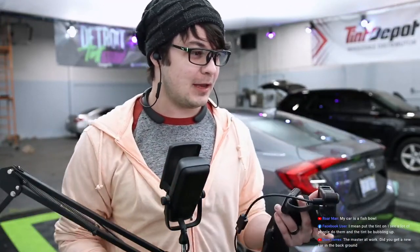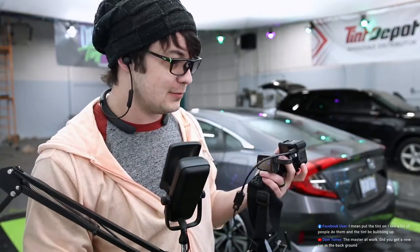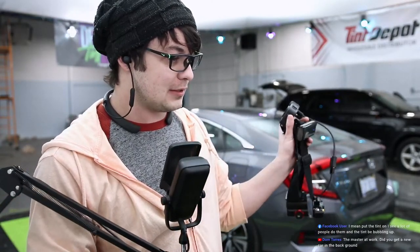Did I get a new car in the background? It's an old Civic I'm trying to sell, but I'm not actively trying to sell it.